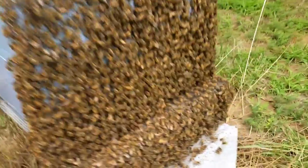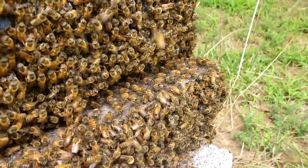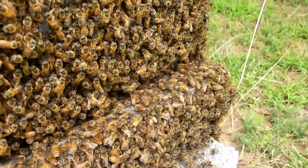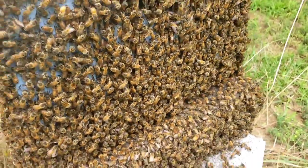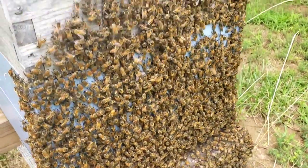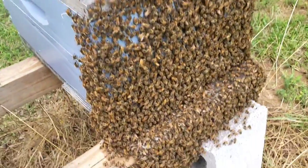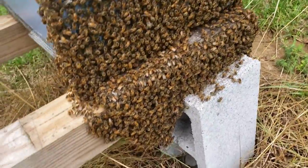Look here on the very front of the entrance right there — see their wings going? That's what they're doing. They're coming out to cool down a little bit because bees generate heat, and it's cooler out here than it is in there at the moment. They're also fanning and trying to cool down the hive.